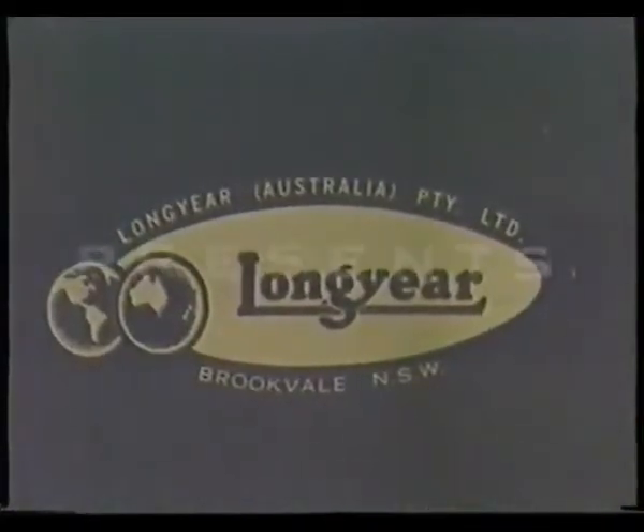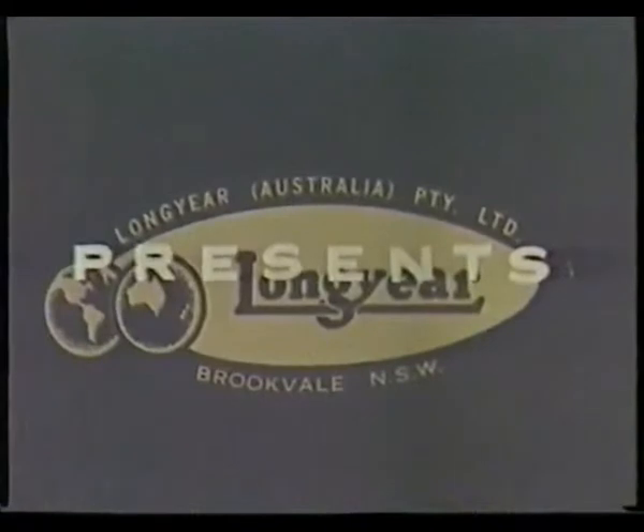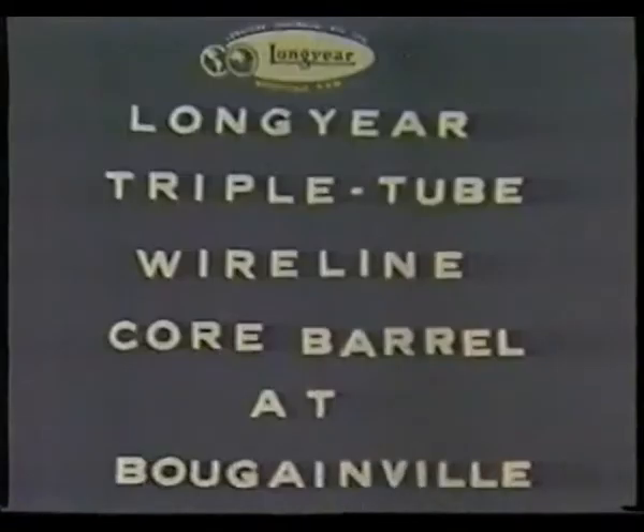is proving a huge copper ore body with a triple-tube version of the world-renowned Longyear Q-series wireline core barrel. Originally developed by Longyear to match the advanced diamond drilling requirements of CRA exploration at Bougainville, the new core barrel has been highly successful, and its use is rapidly extending throughout the world.